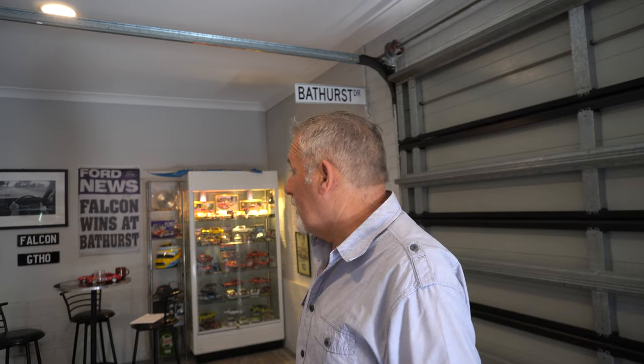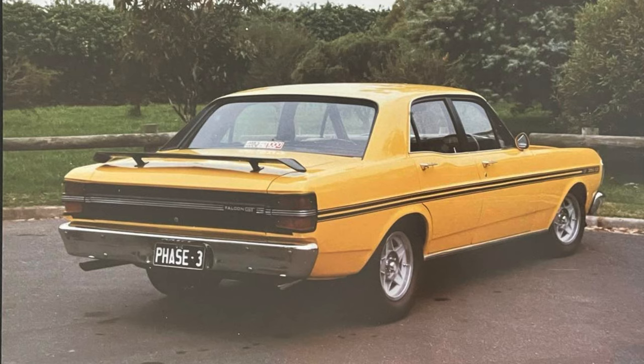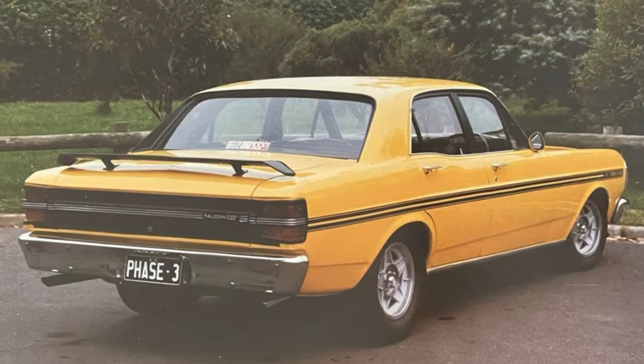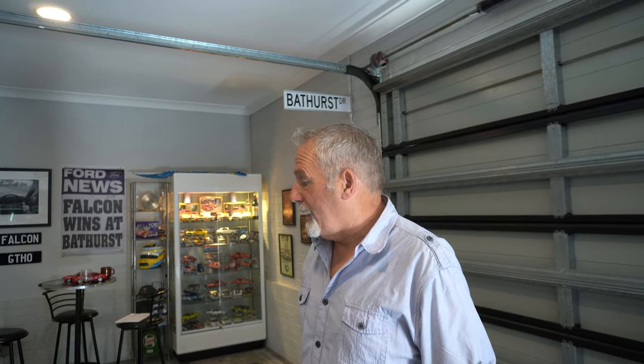My youth was growing up with the likes of Allan Moffat and Ford. I did my apprenticeship originally in Albury with Blacklock's Ford, and I was fortunate enough to end up buying in the late 70s a genuine GTHO Phase Three, which are the holy grail of Australian muscle cars. The yellow car on the wall is my old car — it was a one-of-one build. Sold that in the late 80s to start my business, and the rest is history.